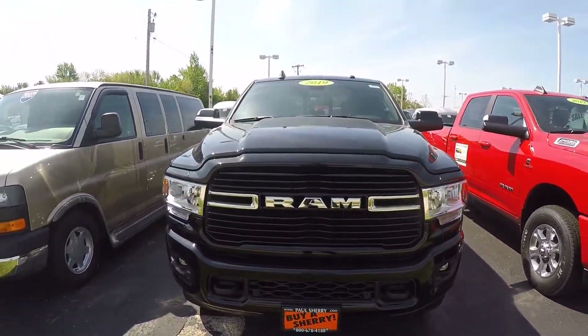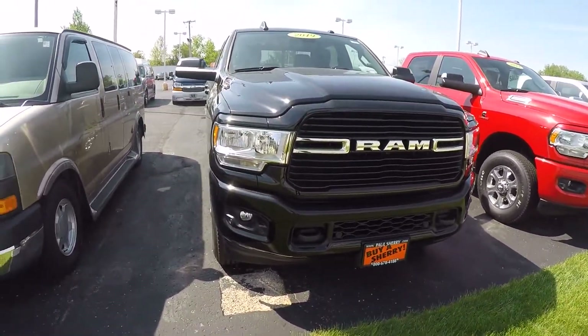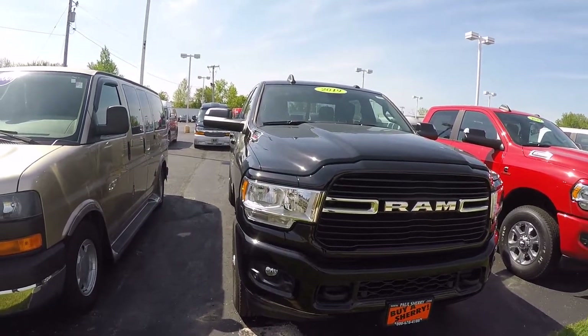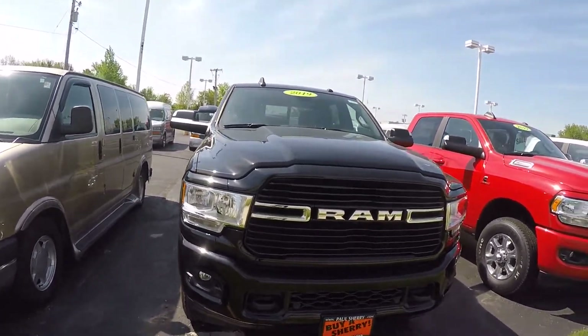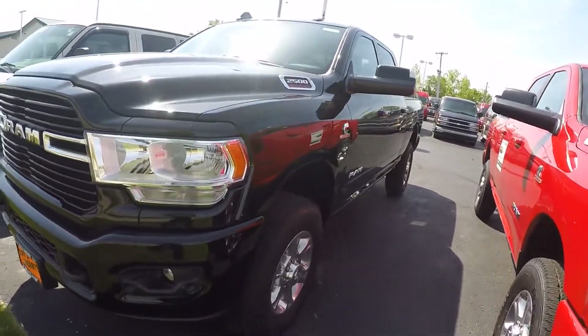You can see it's got a new Ram logo on the front. The front park assist sensors are in a different position now. It's got the LED headlamps, does have fog lights, and it's got the black grill. This is a Big Horn edition.